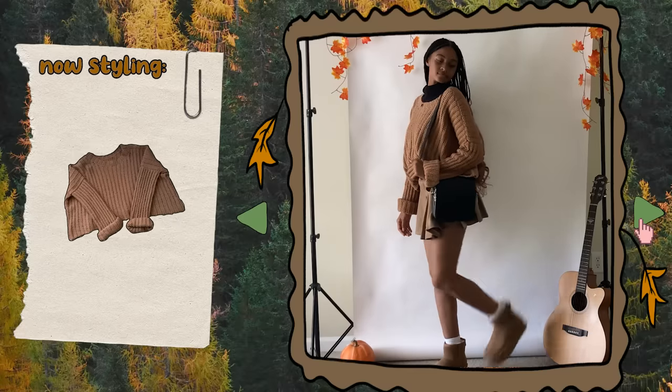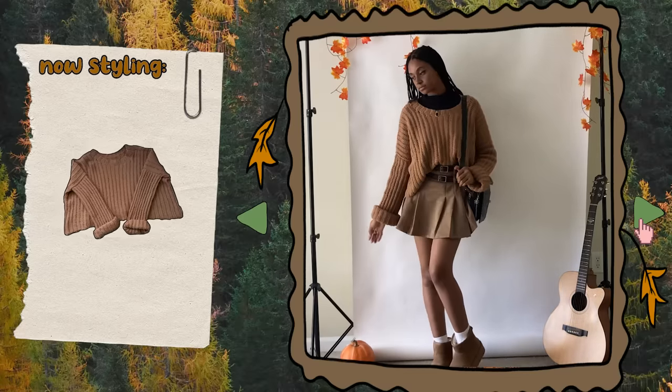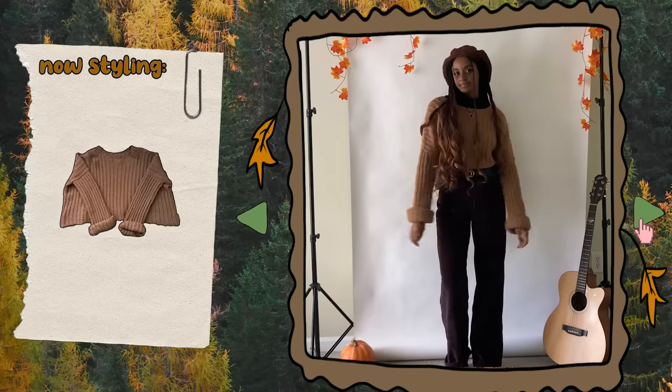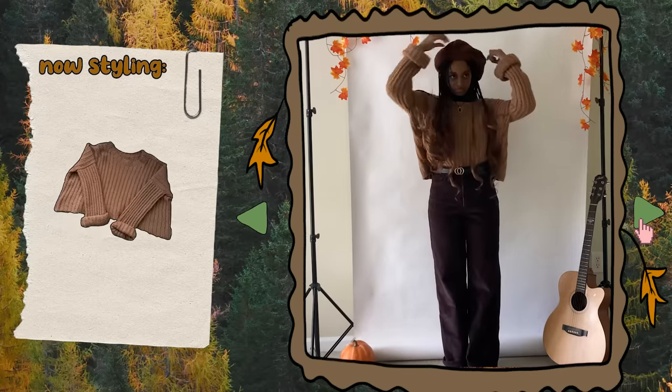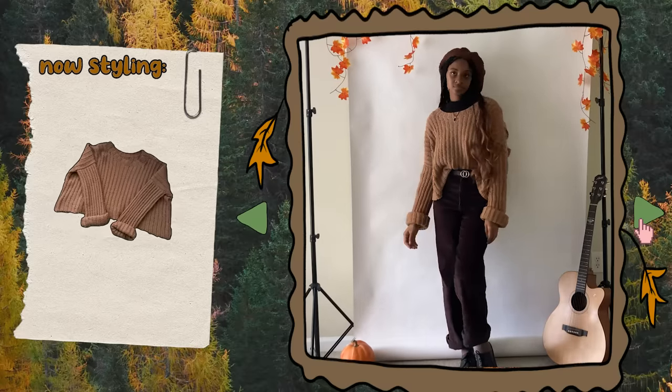For my brown crochet ribbed sweater, I paired it with the outfit from before, which makes a really cute look. If I don't feel like wearing a skirt, I could also wear the sweater with my corduroy pants and add a beret on top for added accessorizing. I'm really happy that I made this ribbed sweater. It came out way better than I thought it would and I continue to grow to love it each time I wear it.